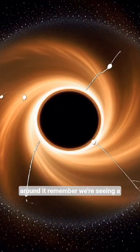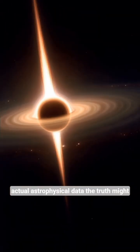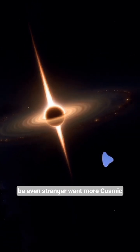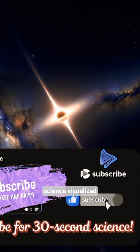Remember, we're seeing a simulation based on Einstein's equations and actual astrophysical data. The truth might be even stranger. Want more cosmic mysteries unraveled? Subscribe for 30 Second Science Visualized.